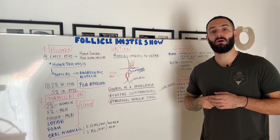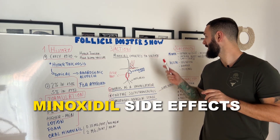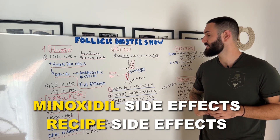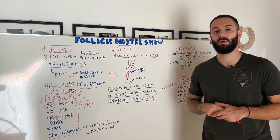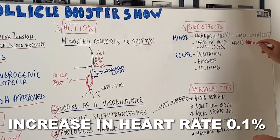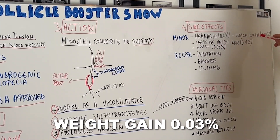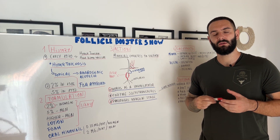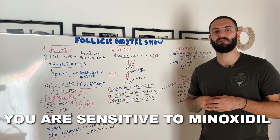Let's discuss a little bit about side effects. I like to categorize those into two types: the Minoxidil side effects and the recipe side effects. For Minoxidil itself, the four main ones most commonly encountered are: headache at 0.6%, increasing heart rate at 0.1%, swelling at 0.08%, and weight gain at 0.03%. When you have any of these, it means you are sensitive to Minoxidil.